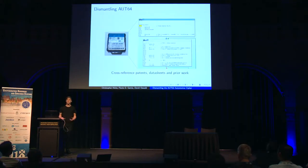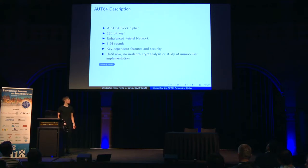Oort64 is a proprietary cipher, so the first thing we had to do was recover the implementation. We recovered the firmware from the immobilizer box, loaded it into IDA, and by cross-referencing patents and data sheets, we were able to recover all of the subroutines. What we found is a 64-bit block cipher with a 120-bit key. We were quite surprised and thought we might have found a secure design, especially compared to the Tesla Model S, which uses a cipher with a 40-bit key for some of its keyless entry systems.